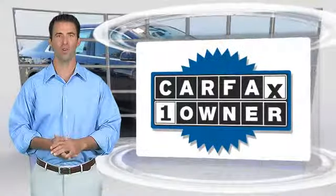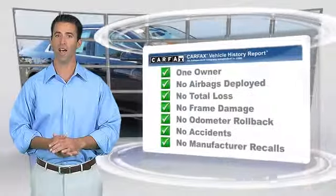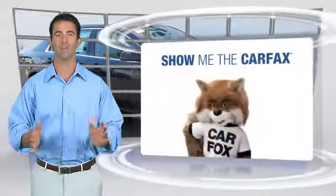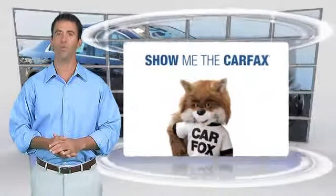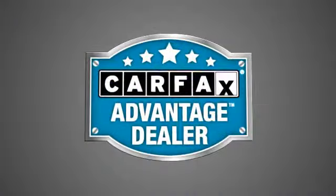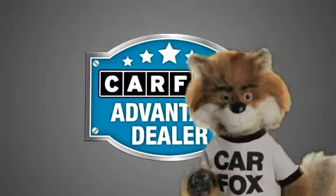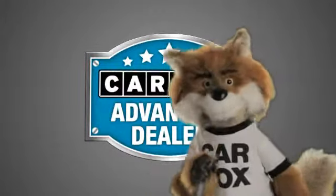This is a one-owner vehicle with the Carfax Vehicle History Report. Be sure to find a complimentary copy of this report online or contact the dealership. This vehicle qualifies for the Carfax Buy-Back Guarantee. Just say, show me the Carfax at Mills Auto Sales, a Carfax Advantage dealer.